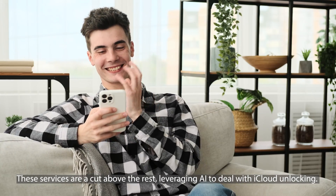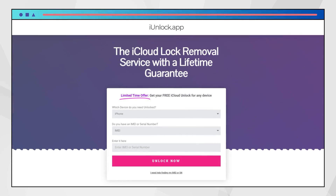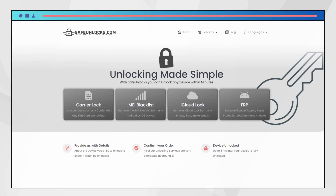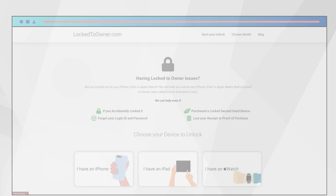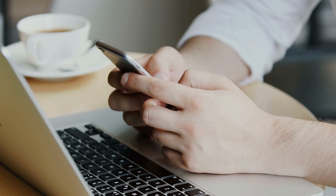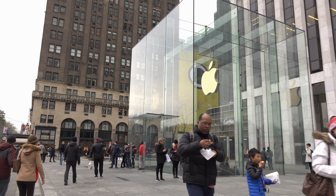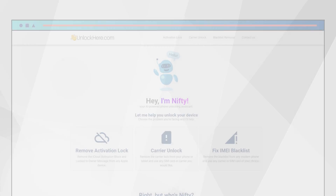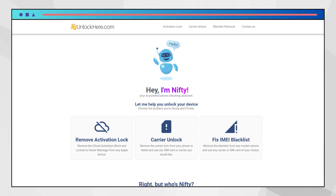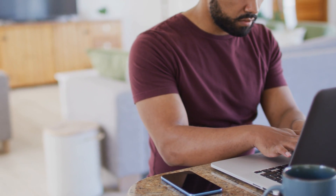These services are a cut above the rest, leveraging AI to deal with iCloud unlocking. Each one has its own unique approach. iUnlock app is straightforward and no-nonsense. Safe Unlocks offers resourceful solutions. Lock to Owner is known for its reliability, and Unlock Here's app is the tech wizard of the bunch, simplifying the unlocking process. These services have evolved alongside Apple's security updates. Coming up, we'll delve into how to use Unlock Here's AI unlocking assistant — an interesting tool for tech enthusiasts and anyone interested in how AI can streamline complex tasks like unlocking an iPhone.